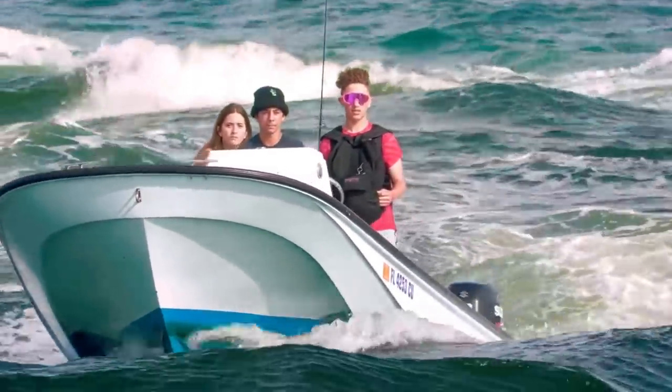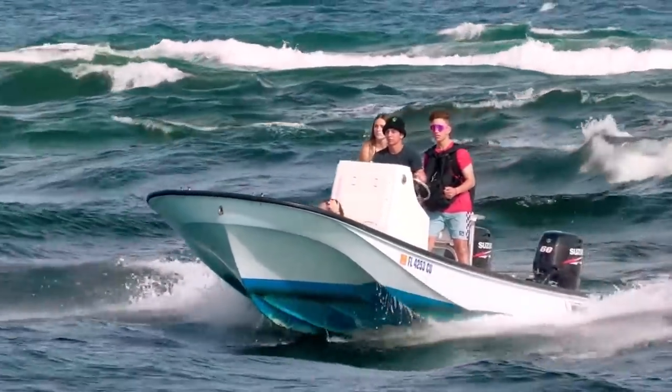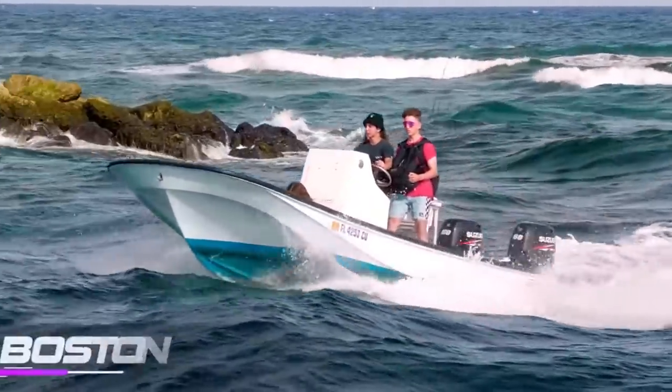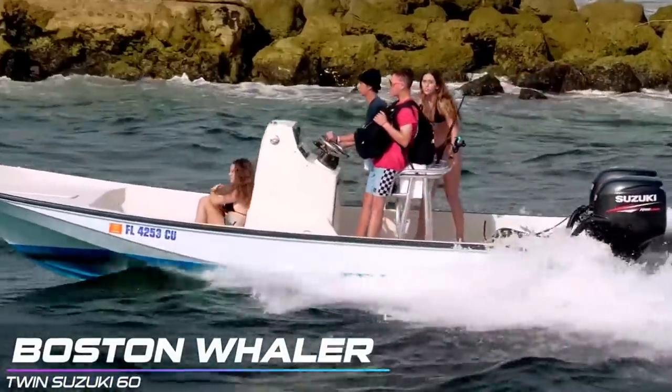Today we are experiencing some moderate conditions. We have a 15 mile an hour northeast wind and an outgoing tide, which is going to make for some moderate chop and some interesting conditions as our captains step in the ring and try and do battle at the Inlet. Let's go ahead and get this episode started.